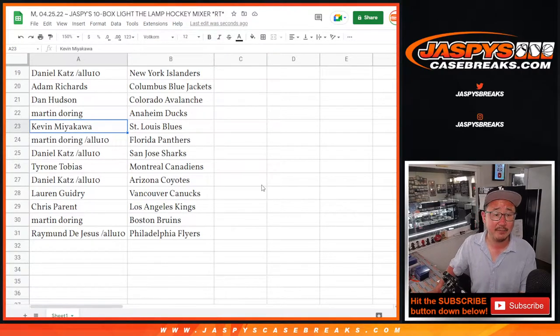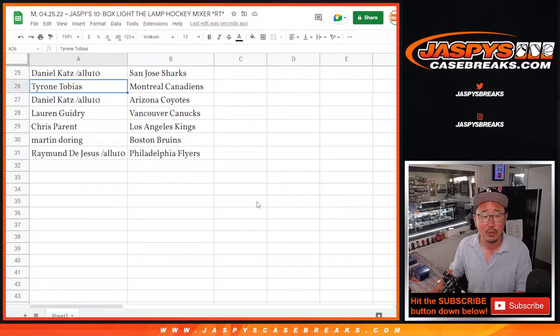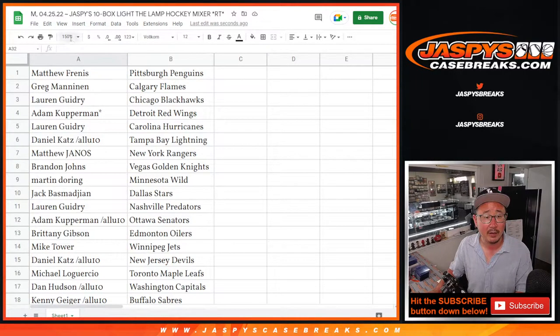Adam with the Blue Jackets. Dan with the Avs. Martin with the Ducks. Kevin with the Blues. Martin with the Panthers. Daniel with the Sharks. Tyrone with the Canadiens. Daniel with the Coyotes. Lauren with the Canucks. Chris, you got my Kings. Martin with the Bruins.